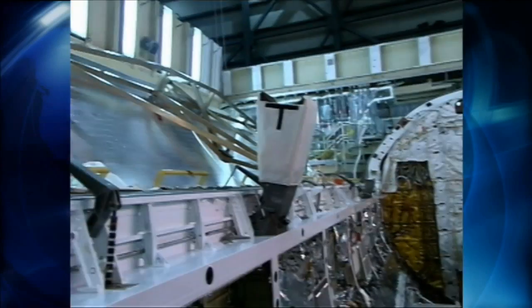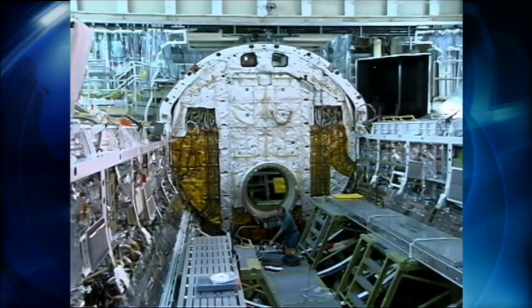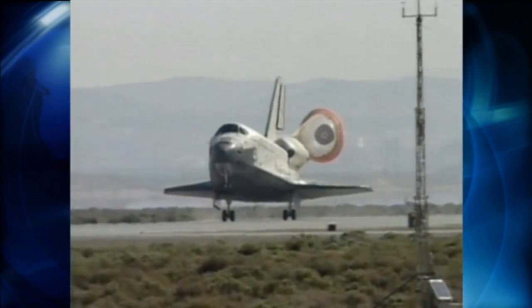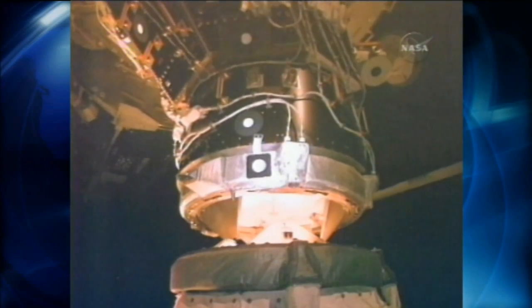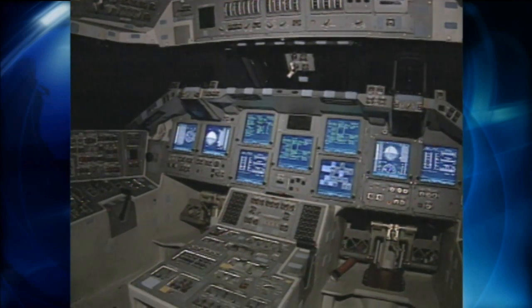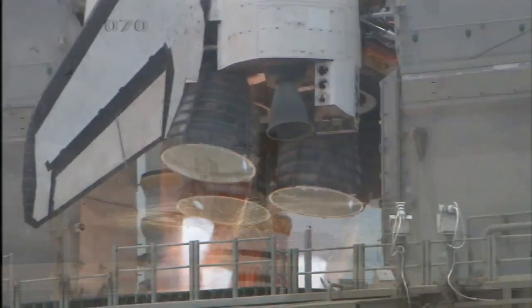Throughout the years, Atlantis has undergone two overhauls known as orbiter maintenance down periods. Some of the most significant upgrades and new features include installation of the drag chute, improved nose wheel steering, installation of the space station airlock and orbiter docking system, and the multifunction electronic display system, or glass cockpit.